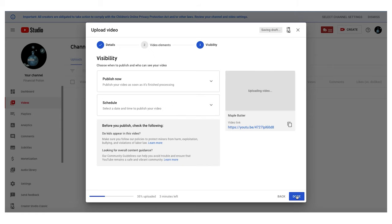Then you'll be able to set your posting options by saying whether you want it scheduled or if you want to post it right away. The key feature to remember about this new upload system is that you have to specify if the video is made for kids or not.